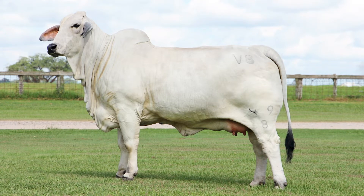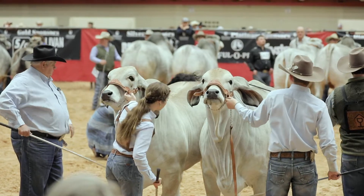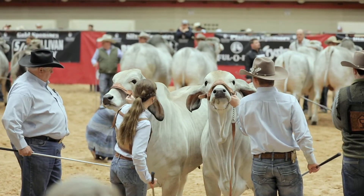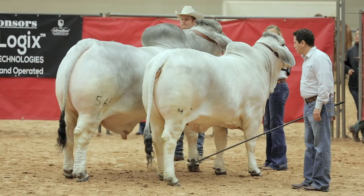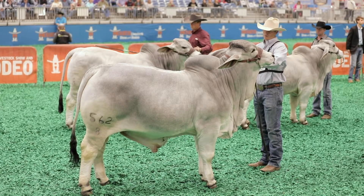The 49 cow has been a very successful cow for us. She won the International Produce of Dam at Waco this year, and I think there were over 20 ET produces in that lineup. The 49 over 8 cow is the mama of Guardian, who has been a very successful show bull for us.